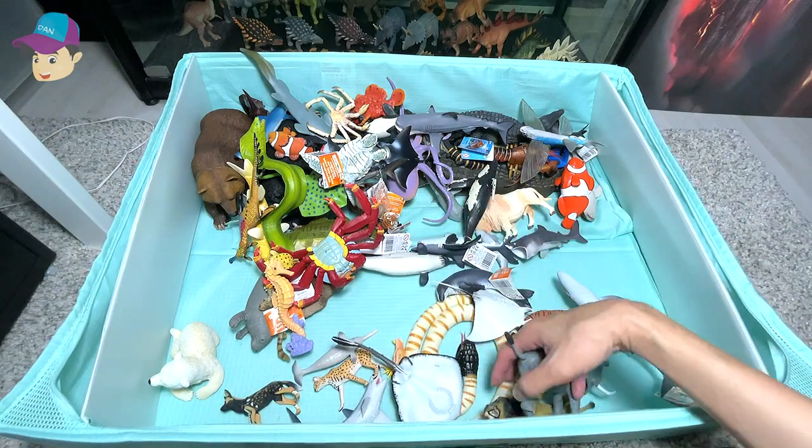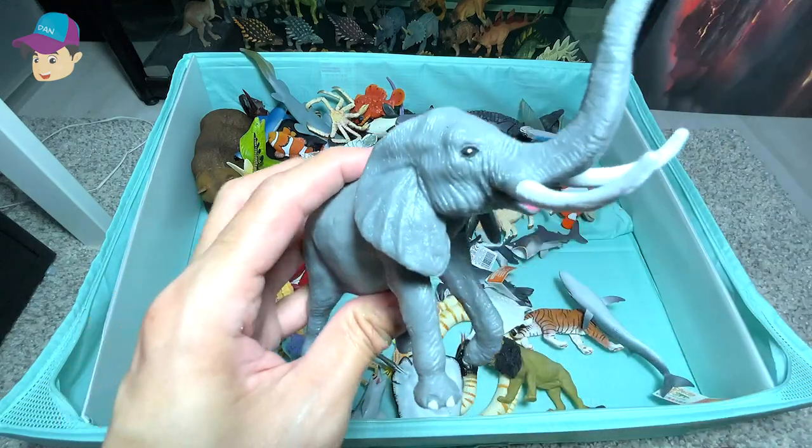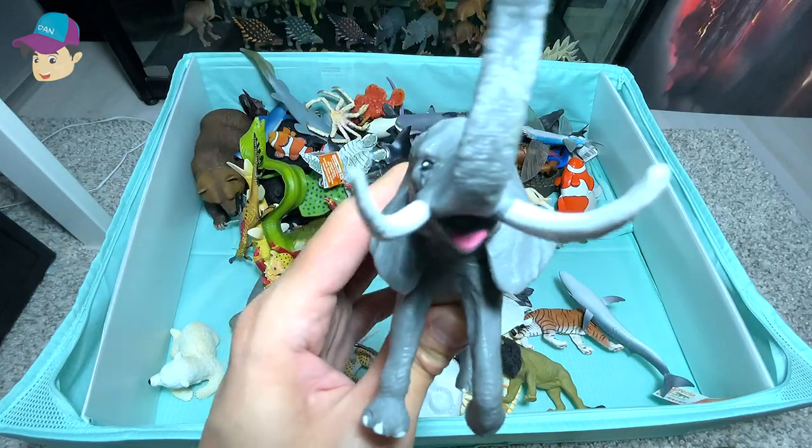We have a huge land animal right here, which is the elephant. It has a very long trunk and two huge tusks.